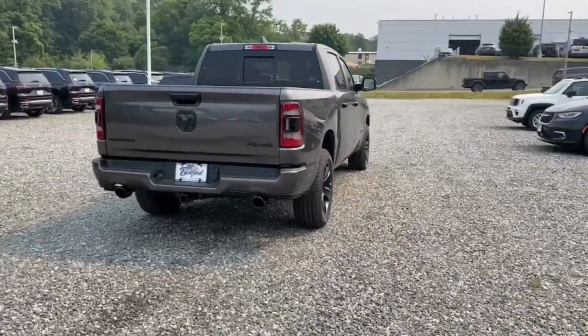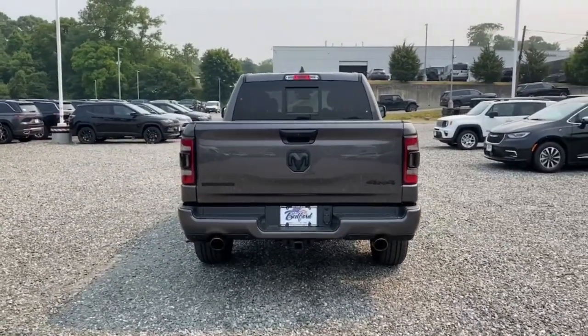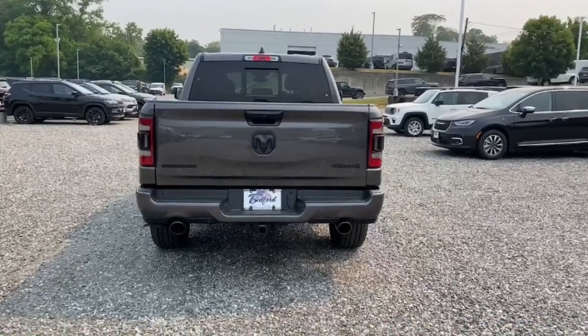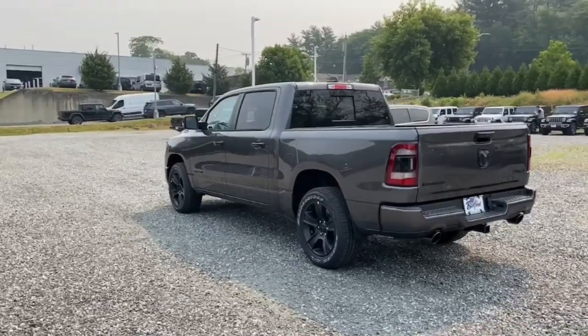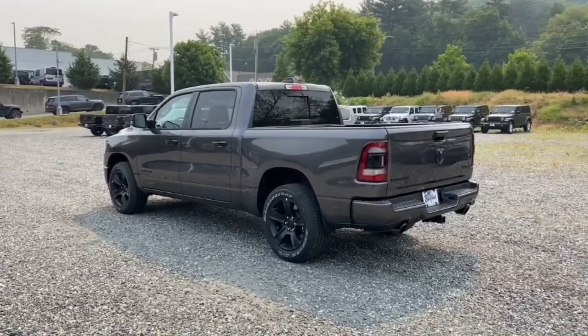Heated steering wheel, keyless entry, heated driver's seat, heated mirrors, fog lamps, bed liner, backup camera, iPod, MP3 input, eight-cylinder engine, keyless start.